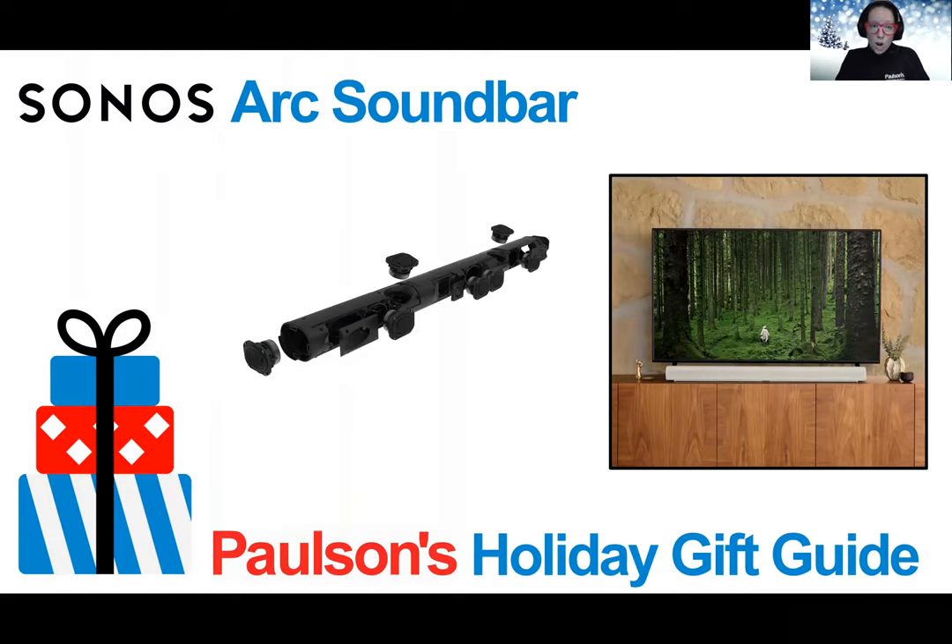Also from Sonos is the new Arc soundbar. This was new this year and it is the premium smart soundbar for TV, movies, music, gaming, and more. You can bring all your entertainment to life with the brilliantly realistic sound of Arc, which features Dolby Atmos.